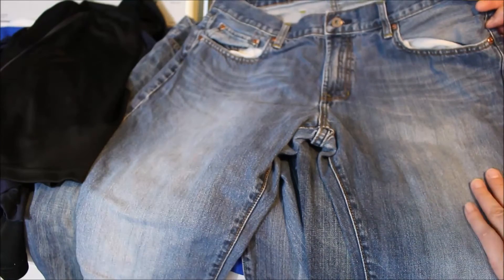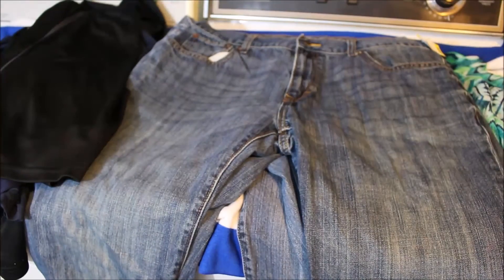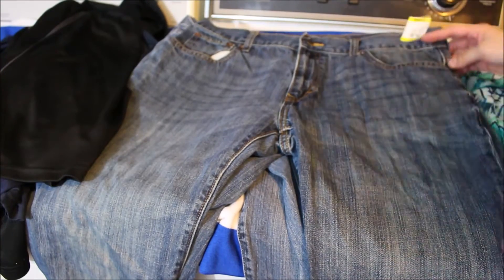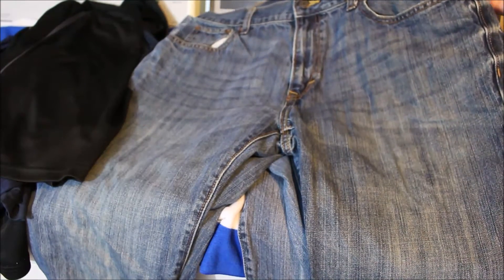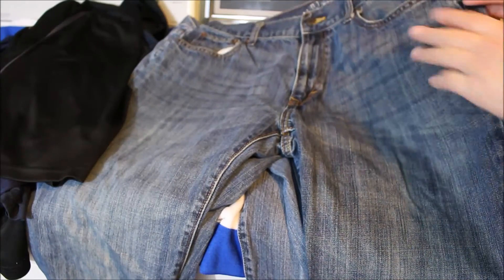Now we're moving on to jeans. Jeans are hard to find used at a good price. This first pair I paid $5 for — these are Gap straight fit. The next pair are Old Navy and these were $2.50.